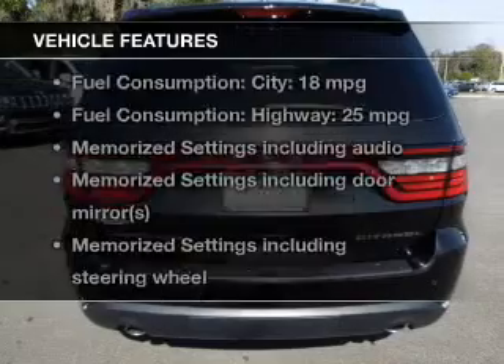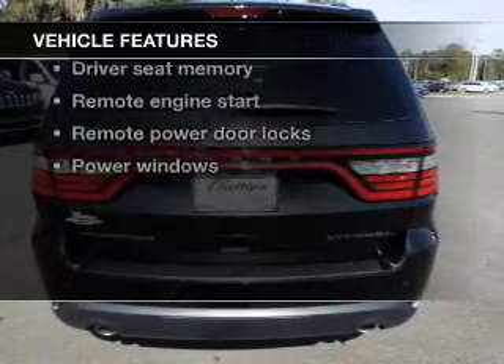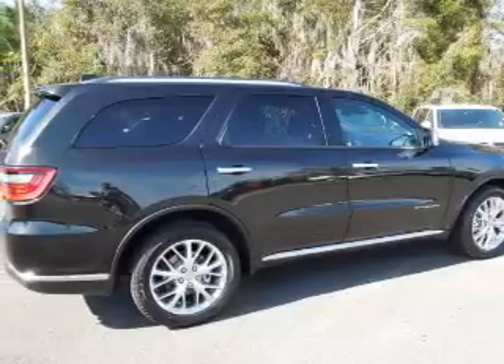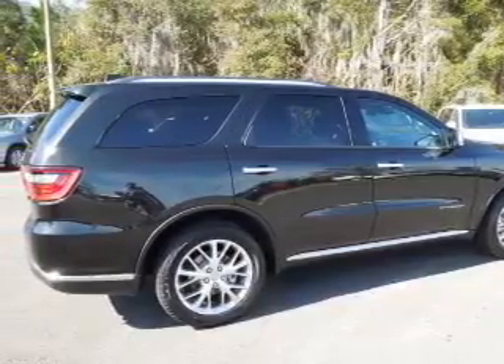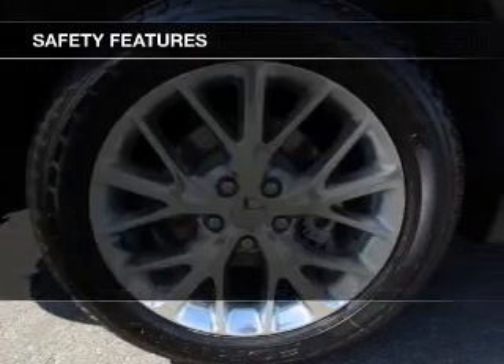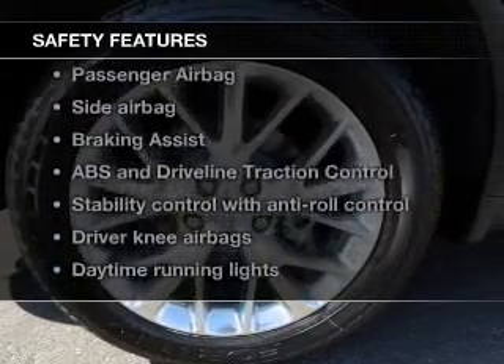Enjoy these notable features included in this vehicle: leather seats, power door locks, power windows, cruise control, Bluetooth wireless, a DVD system, and AM/FM stereo.